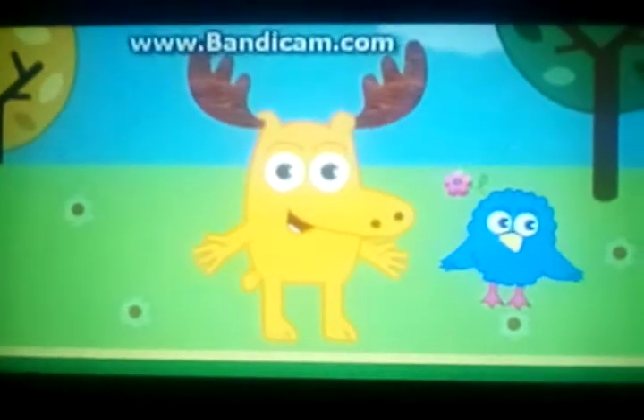Do you see another big letter? Great job! Q for Quarters. You spotted all the letters. Welcome to the Little Letter Playground.